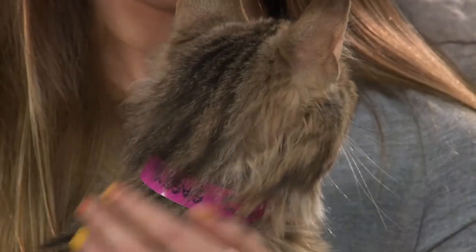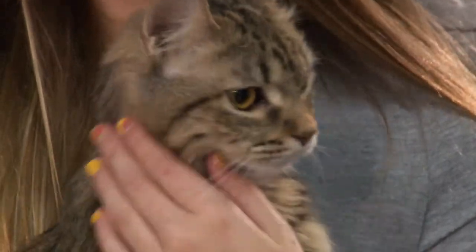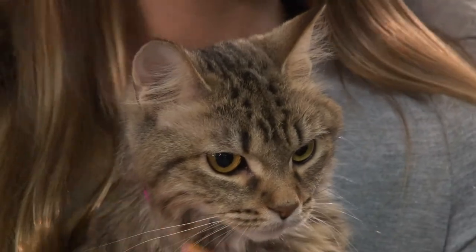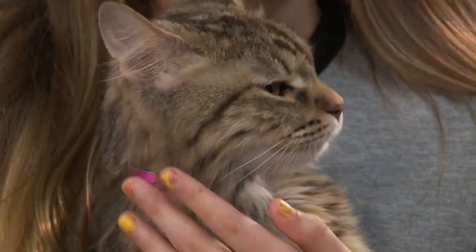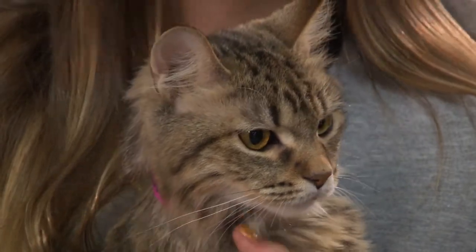She had eleven ticks on her — and yeah, that's a lot. She had all the different kinds of ticks on her. So when she came over, she was over at Quick Fix. This year is the worst year ever for ticks.